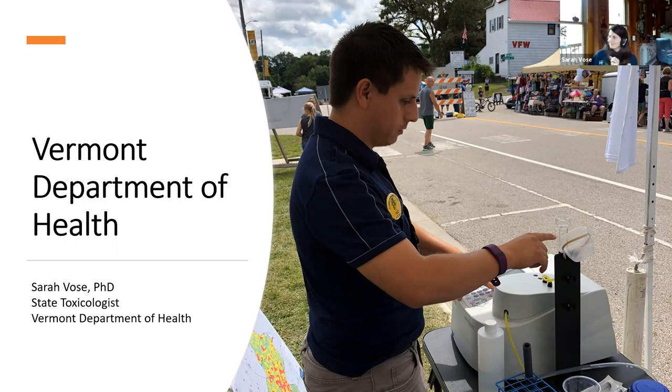The other intern worked on a planning document — a work plan project for our chemical disclosure program for children's products. It was more of a policy document outlining the steps we could take in the next two to three years to achieve the objectives in our statute.